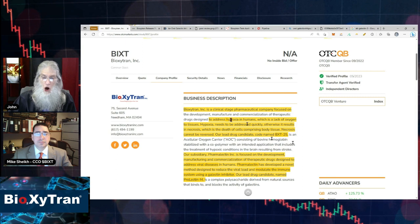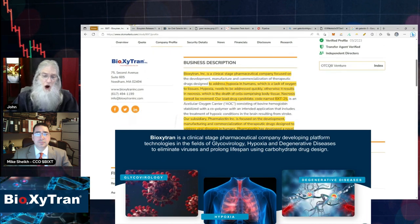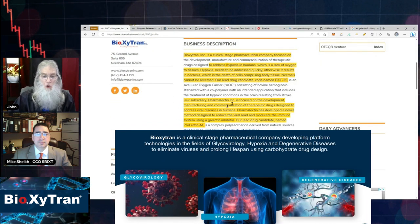They have one drug, BXT-25, which addresses hypoxia in humans — that is to say, tissue cells that aren't getting enough oxygen are getting the oxygen they need. This is great for stroke victims and serious wounds. Their other drug comes from Pharmalectin, their subsidiary. It is Prolectin-M, being used to help our immune systems and can be used on a lot of different viruses and diseases. Right now they are focused on neutralizing COVID, and it is not over, folks.